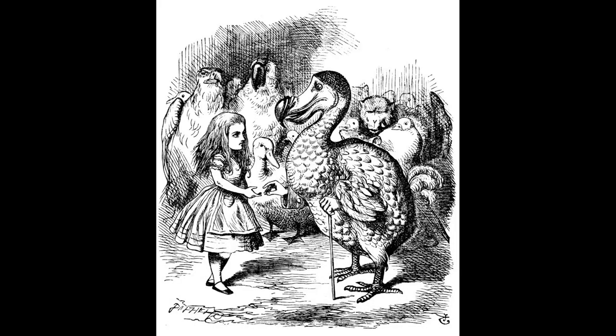And this is John Tenniel for Alice in Wonderland. 'The Dodo suddenly called out, the race is over! And they all crowded round it, panting and asking, but who has won? This question the Dodo could not answer without a great deal of thought, and it sat for a long time with one finger pressed upon its forehead — the position in which you usually see Shakespeare in pictures of him — while the rest waited in silence. At last the Dodo said, everybody has won and all must have prizes.'